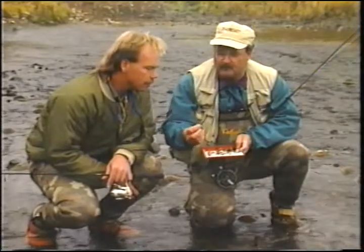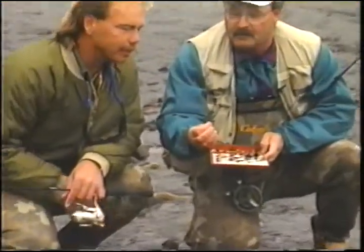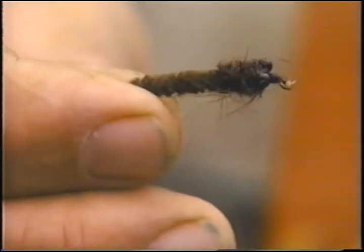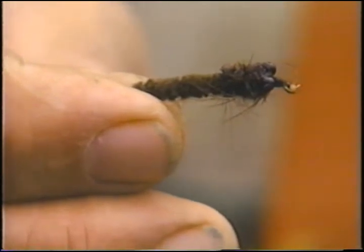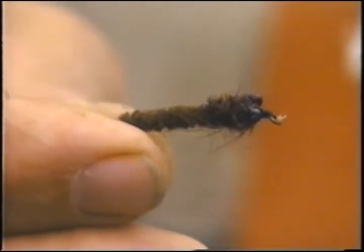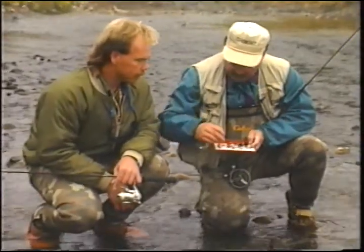Here would be the bigger caddis — this little one here. Let's get a good look at it. It imitates the insect coming out of the case and the little feelers. You just float that down or work it down on the gravel a little bit? You'd throw it up into the head of the pool and let it drift through naturally, and hopefully a trout will take it.